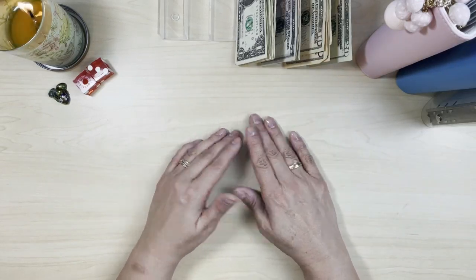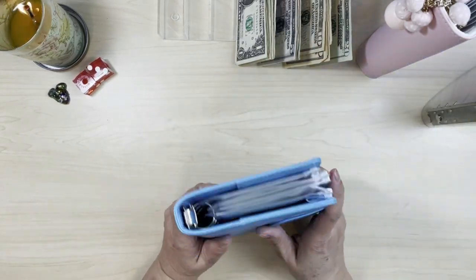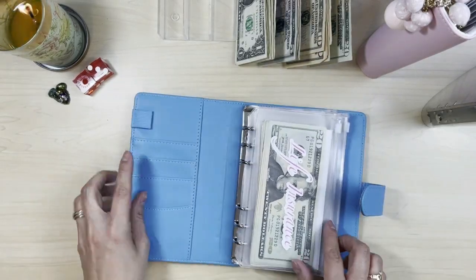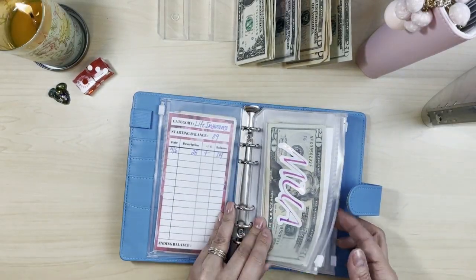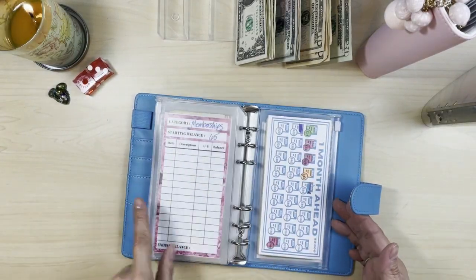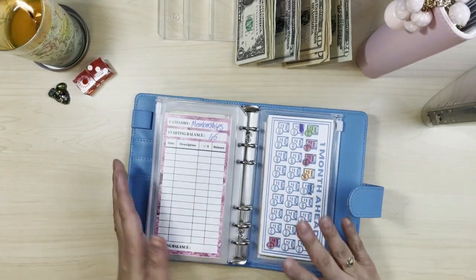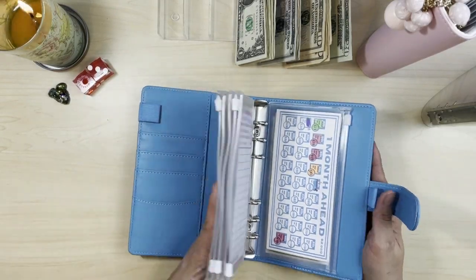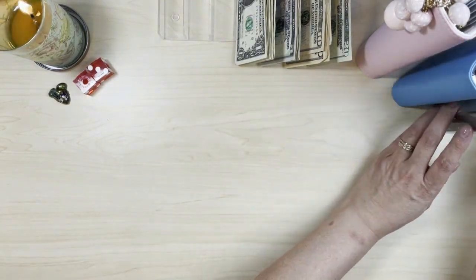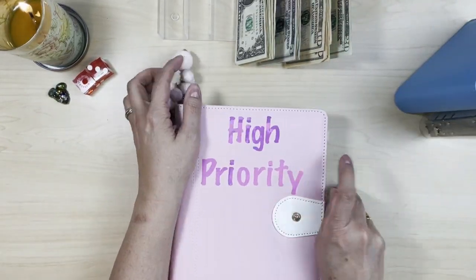I went through all of my binders and separated them. Our blue binder is sinking funds — we have life insurance, utilities, authority, motor vehicles, prescriptions, and memberships. We are trying to get one month ahead on all of our bills, so I figured that should be in our sinking funds.